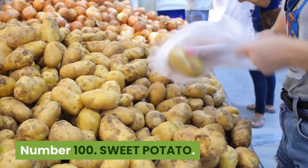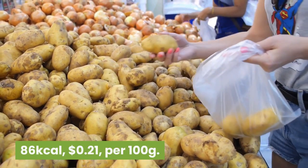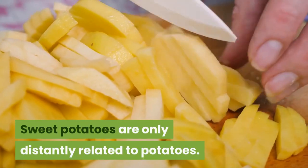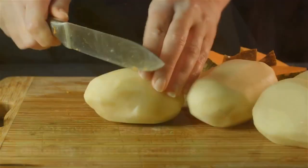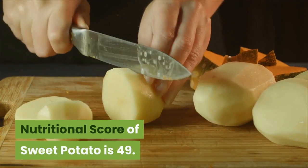Number 100: Sweet Potato. 86 kilocalories, 21 cents per 100 grams. A bright orange tuber, sweet potatoes are only distantly related to potatoes. They are rich in beta-carotene. Nutritional score of sweet potato is 49.